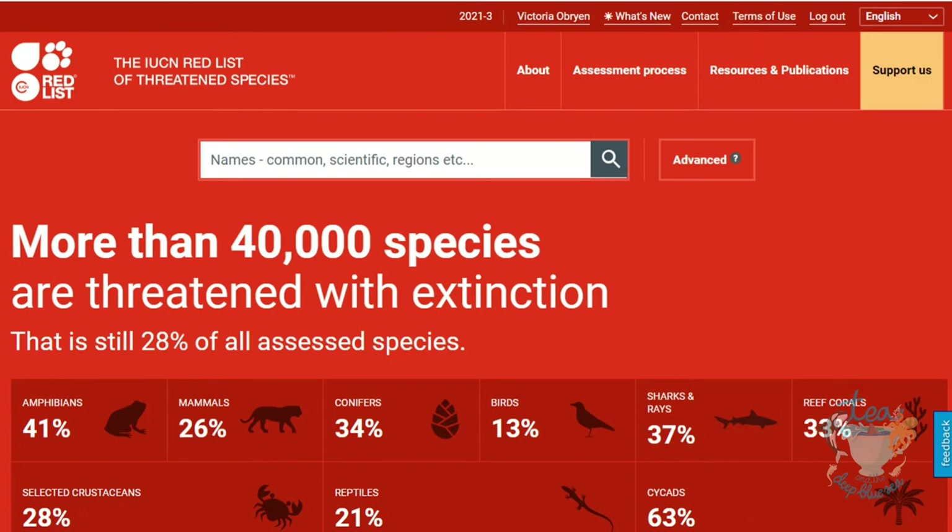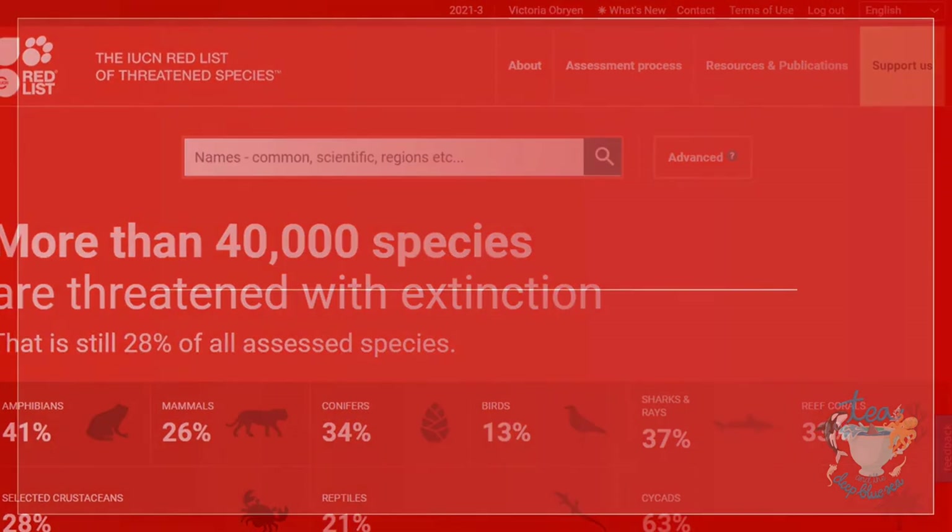So what is the IUCN Red List? The IUCN Red List of Threatened Species has evolved to become the world's most comprehensive information source on the global extinction risk status of animals, fungi, and plant species.